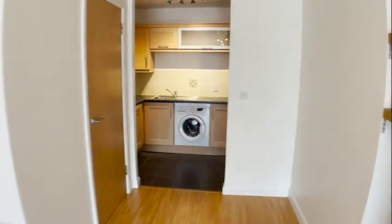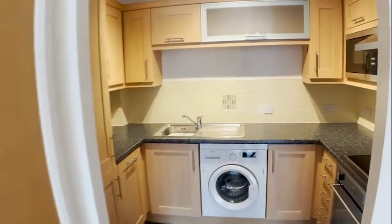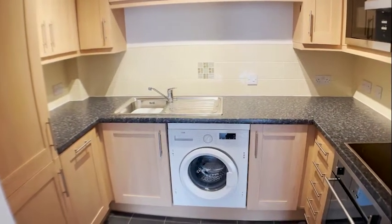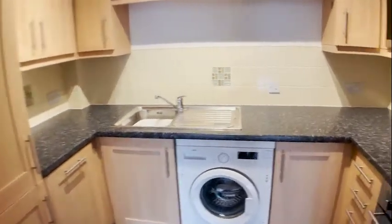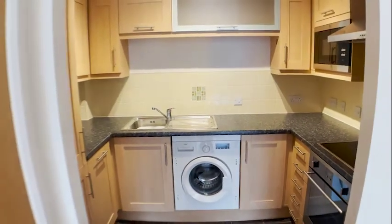We've then got a storage cupboard on the left-hand side, and also a really well-presented kitchen. We do have a range of fitted appliances in the kitchen, including fridge, freezer, hot oven, and also a washing machine.